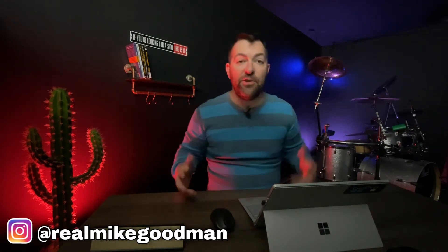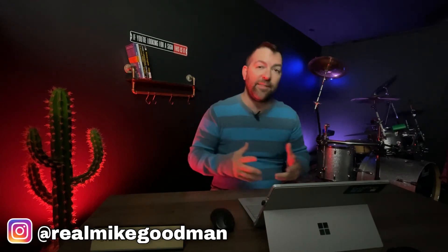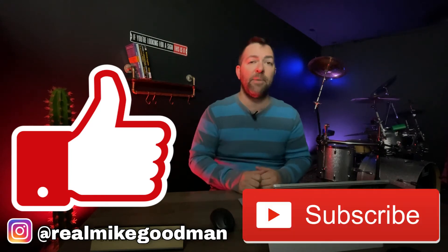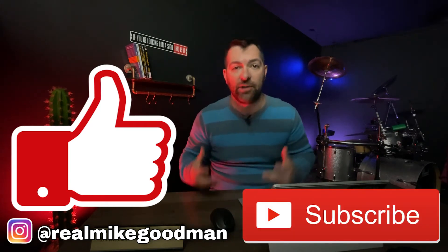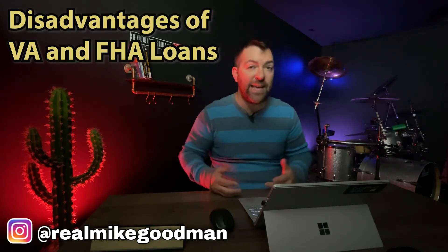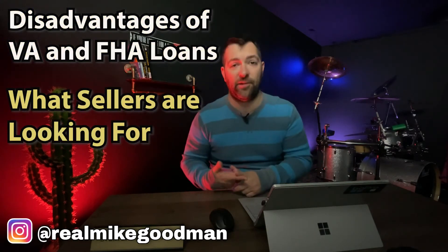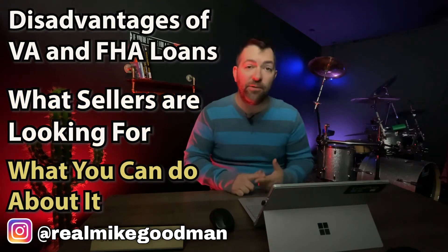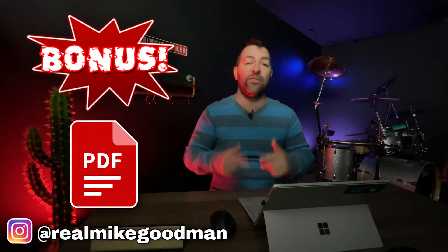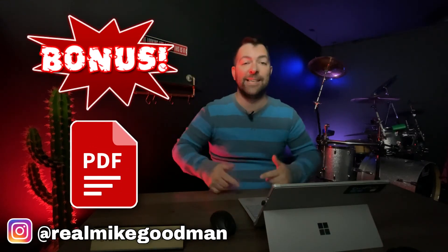Welcome to my channel. If you're new here, I make videos about real estate and personal finance. Go ahead and hit that like button and click subscribe as I post videos here weekly. In today's video, we're going to cover the disadvantages of VA and FHA loans, what sellers are looking for, and what you can do about it as a buyer. And if you stick around to the end, I'll share my 17-point PDF on how to get your offers accepted in today's competitive market.